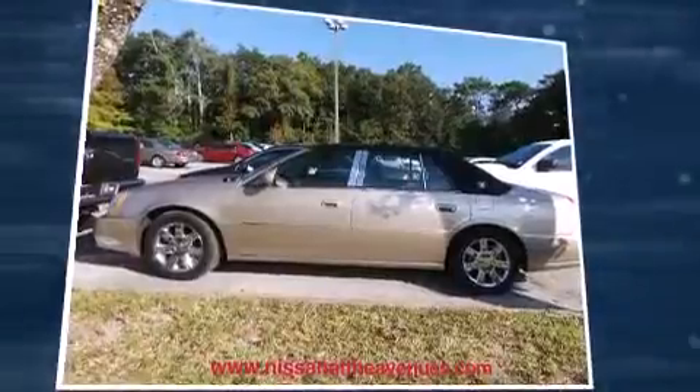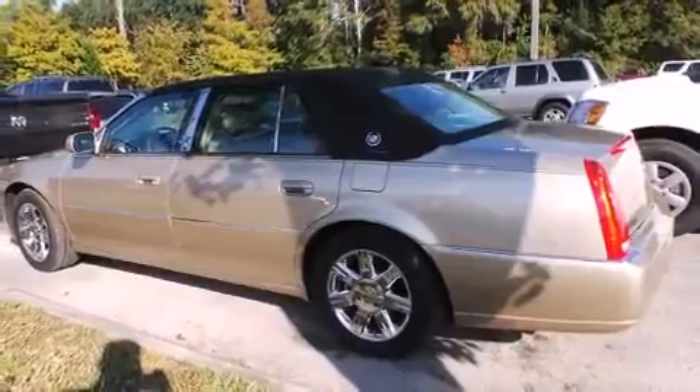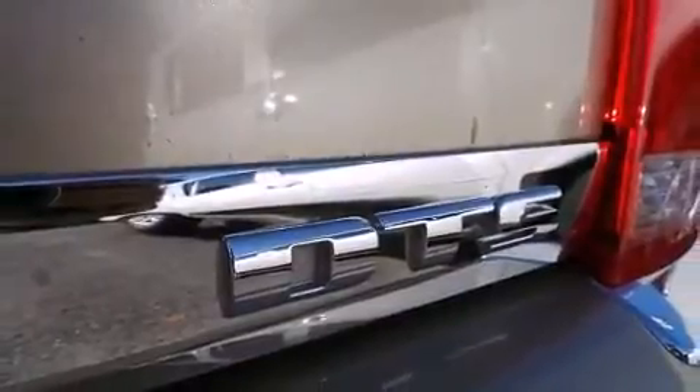A wealth of standard features means that you no longer have to sacrifice, such as remote keyless entry, a tachometer, an automatic dimming rear-view mirror, power front seats, and one-touch window functionality.